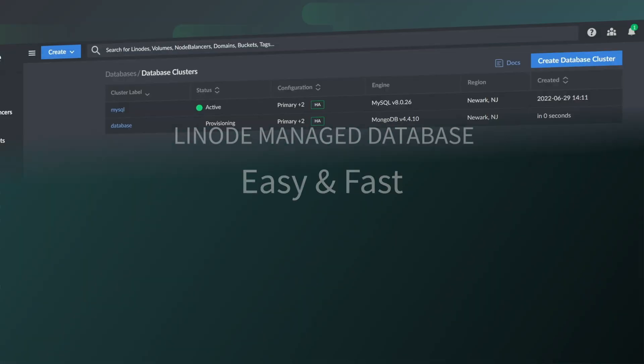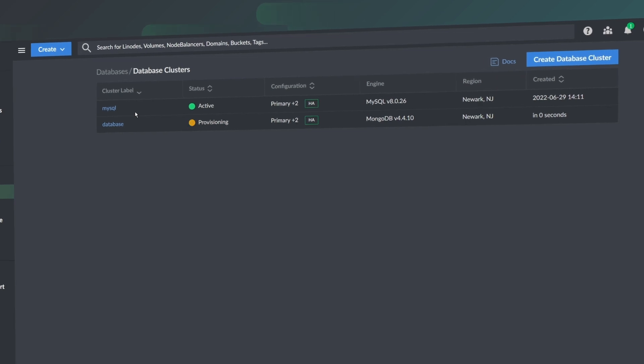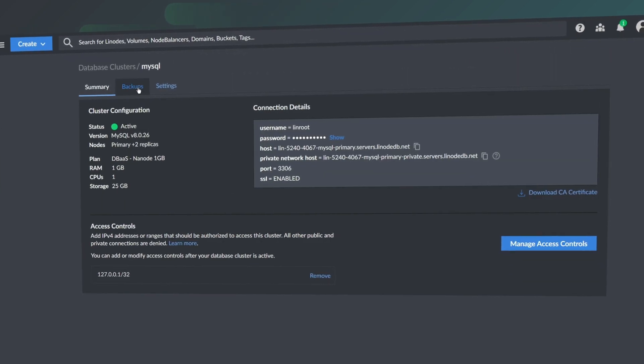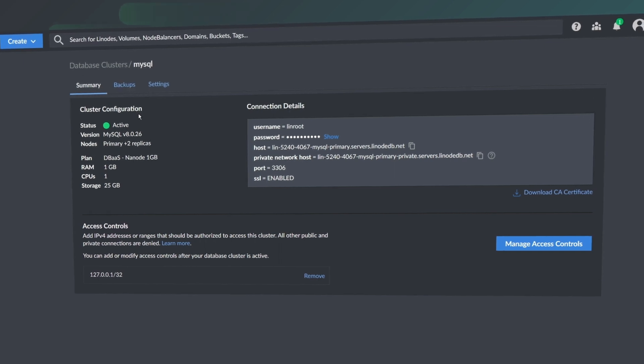Easy and fast. Linode's managed database offerings are production-ready, built atop the same Linode platform you know and love, and are easily managed through the cloud manager, API, or CLI.